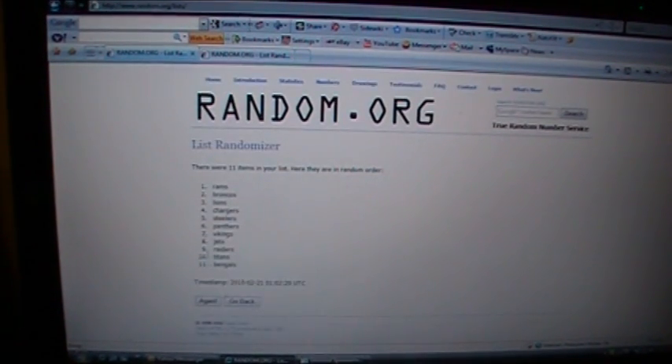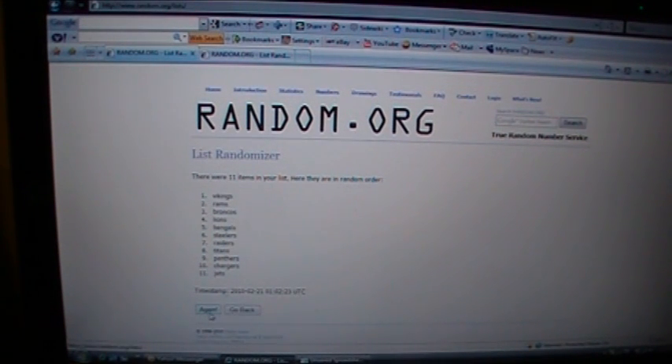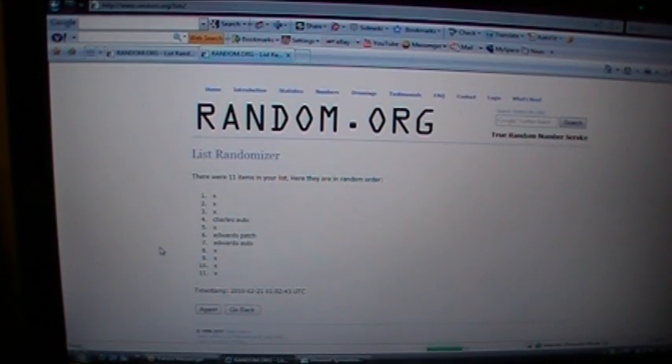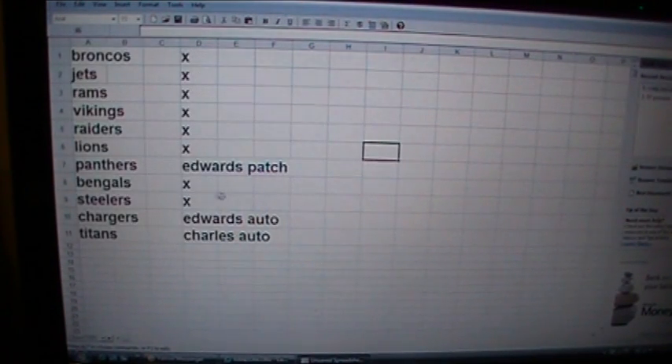Good luck - one, two, three. We got Broncos on top and Titans on bottom. And the hits - one, two, three. Seven, ten, and eleven are winners. The Panthers get the Trent Edwards patch. The Chargers get the Trent Edwards auto. And the Titans will get the Jamal Charles auto. That's it, thanks for watching.